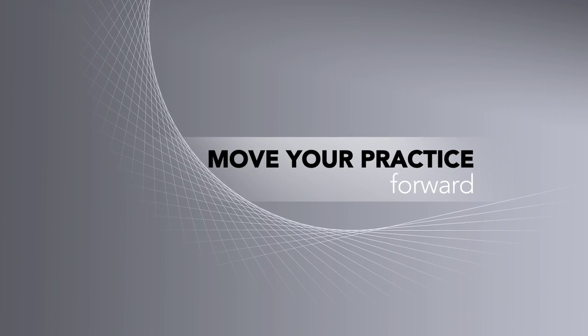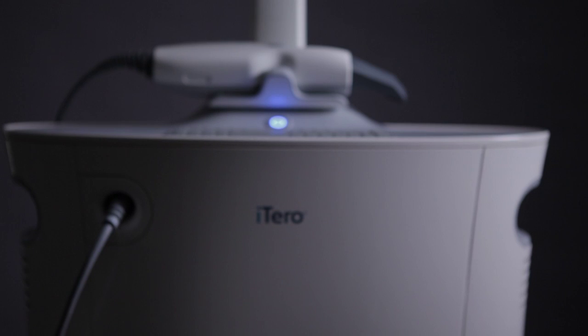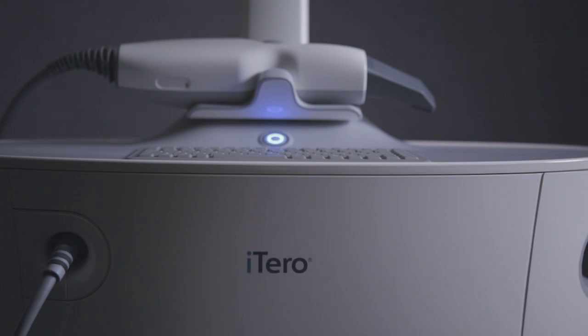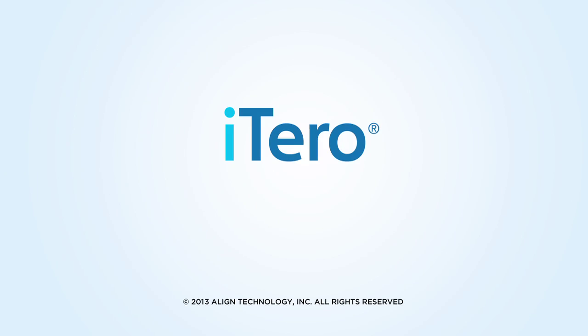iTero — the right tool to move your practice forward. Contact an iTero sales representative today and experience the iTero Imaging System for yourself.